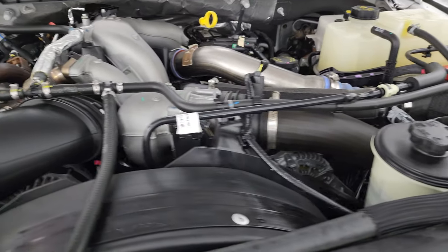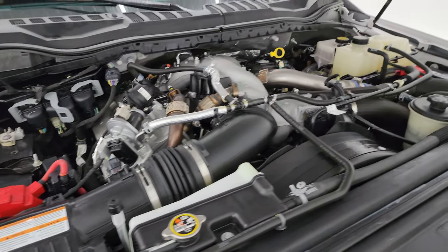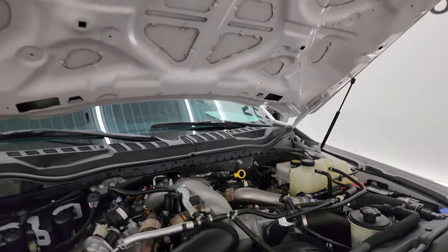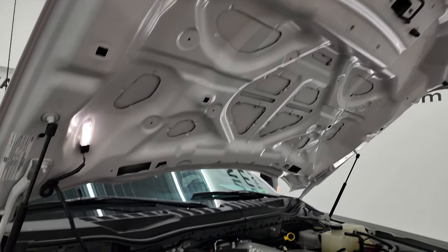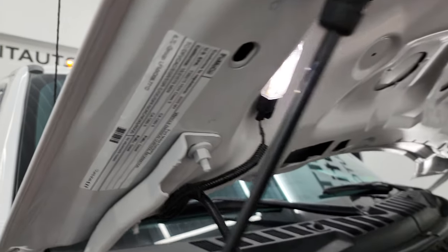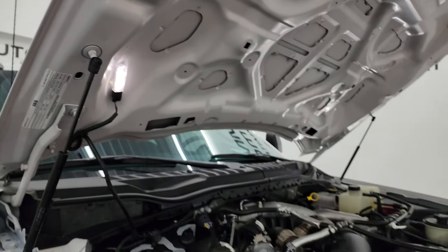The engine bay is very clean, runs very smooth, and once again this truck has been fully safety inspected by our service shop. It has a fresh oil and filter change — all the fluids have been checked and topped off per the state of Wisconsin inspection process, and this truck is 100% ready to go. There is the emissions sticker. You can see the shocks are doing a nice job holding that hood up.